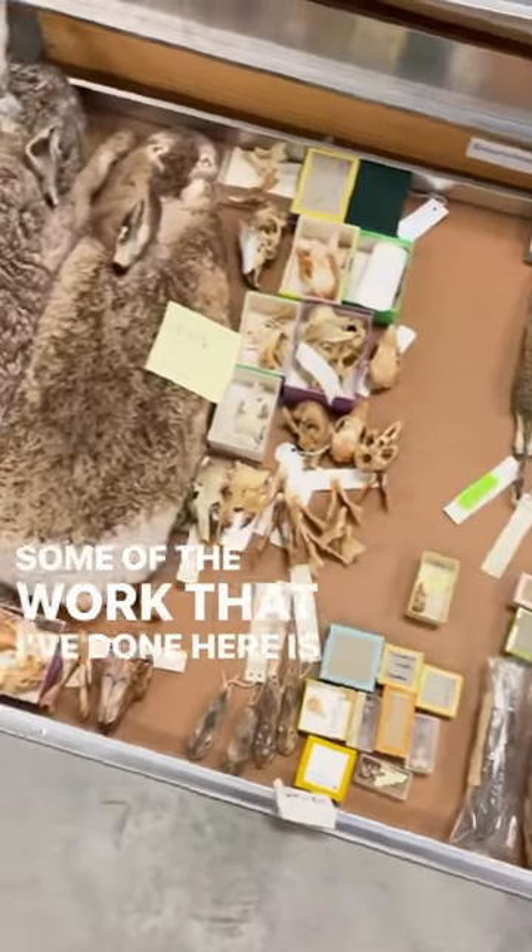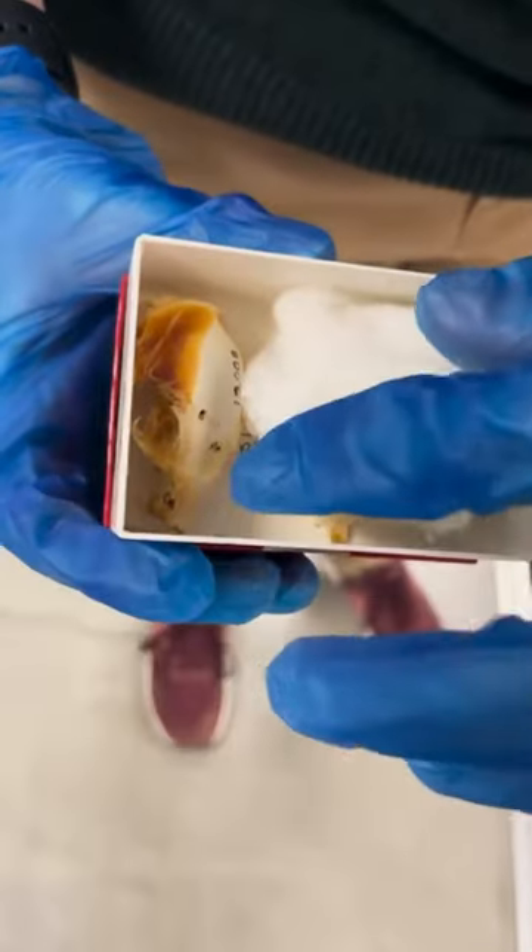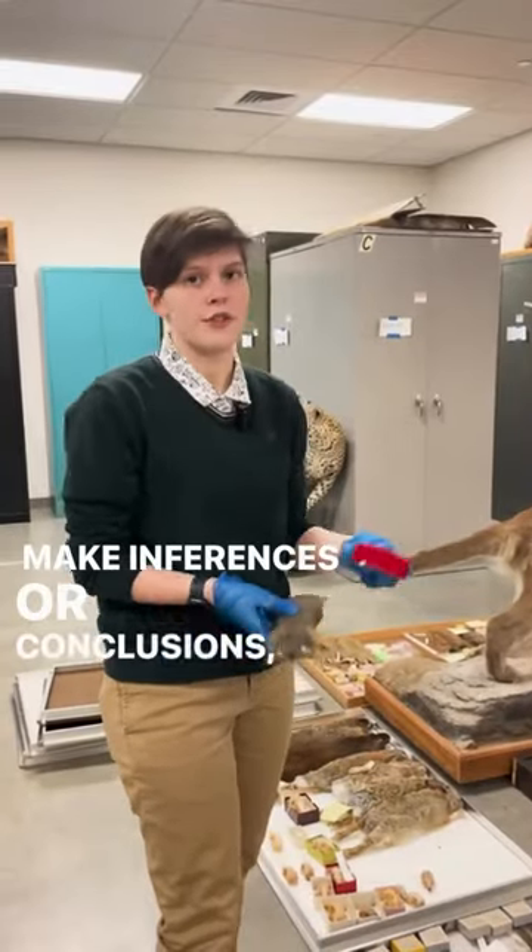Some of the work that I've done here is matching skins and skulls. Keeping them together can be really important for research to make inferences, conclusions, or collect analysis.